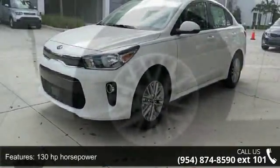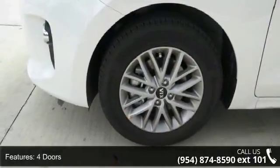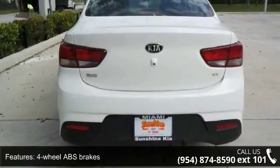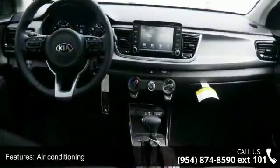Some of the top features included with this vehicle are 130 horsepower, 4 doors, 4 wheel ABS brakes, air conditioning, audio controls on steering wheel, automatic transmission, Bluetooth, clock, and in-radio display.